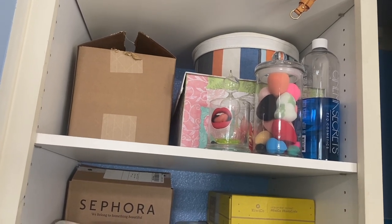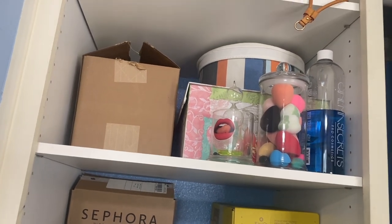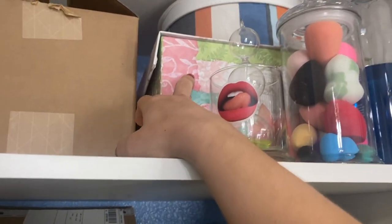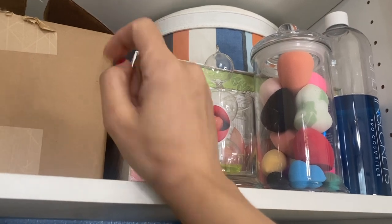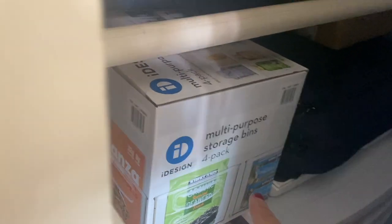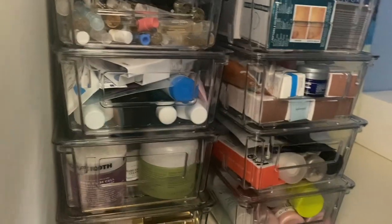Welcome back to my channel. This video is going to be the second portion of the organization. I am going to be tackling this box which has my full-size skincare — some tanning stuff, cleansers and things like that. I have some bins here I got from Costco, and I did receive the ones I ordered from Amazon. I think these are going to be a good size, but I'll grab both and we'll see.